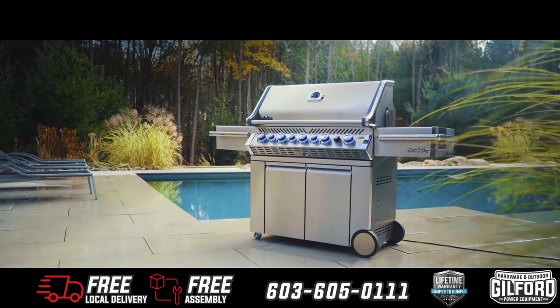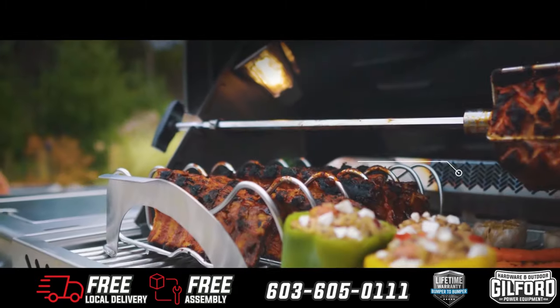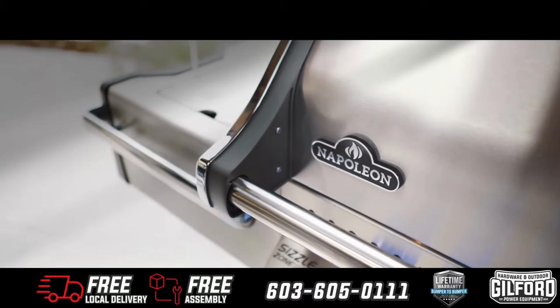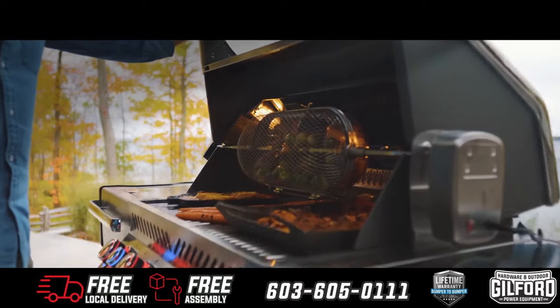Napoleon is proud to introduce our new lineup of Prestige Pro Series grills. Crafted with the utmost detail and care in mind, these grills have everything you need and more, with features like: